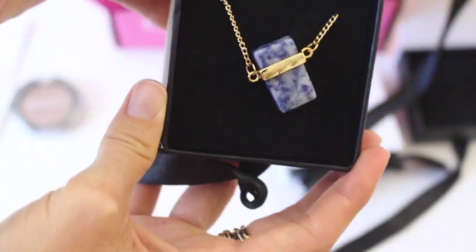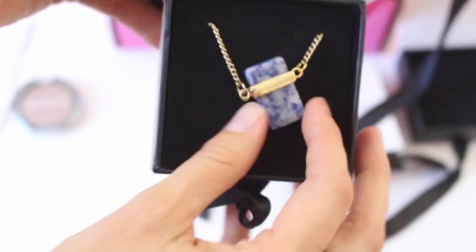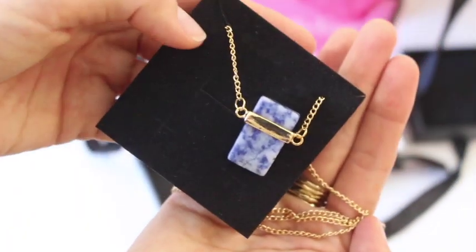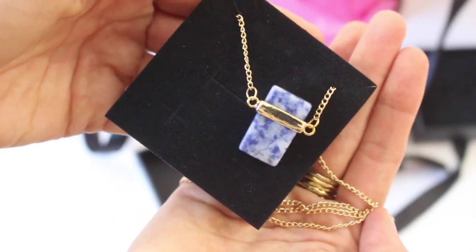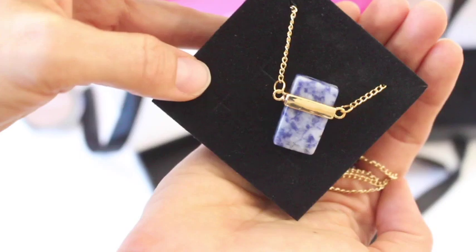Next up we have a necklace — this is very fun. I don't have anything like this. And it's a long one! You can see the chain is quite long, so it's going to come down to about mid-chest level for sure. That's really fun. I really like that — it's unlike anything I have, which is always a bonus.